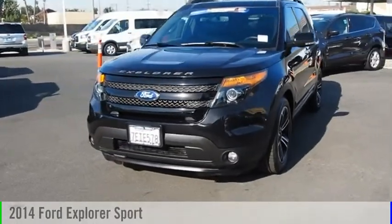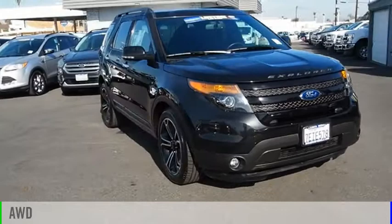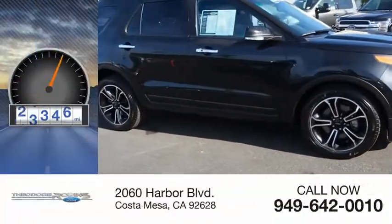Come test drive the 2014 Explorer. This vehicle is powered by an all-wheel drive, 3.5-liter engine. This vehicle has less than 90,000 miles.